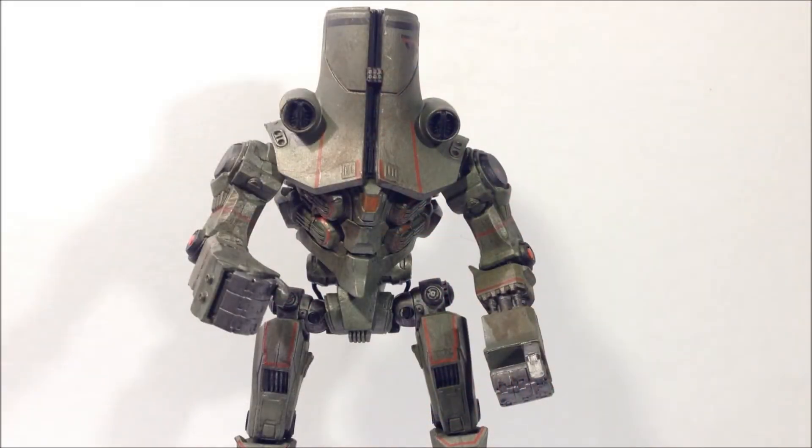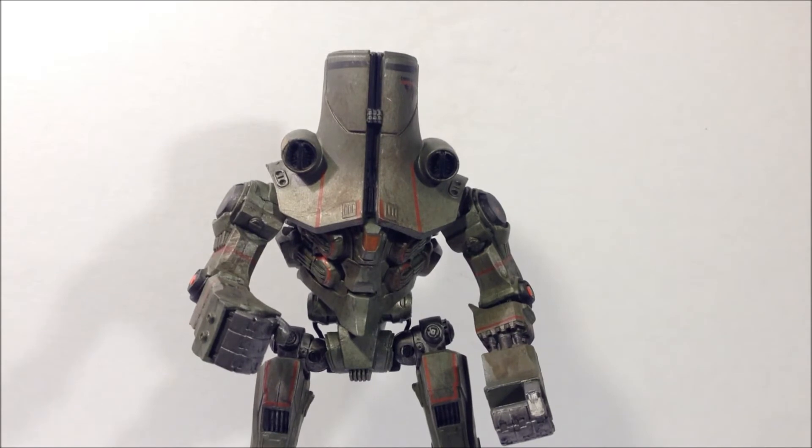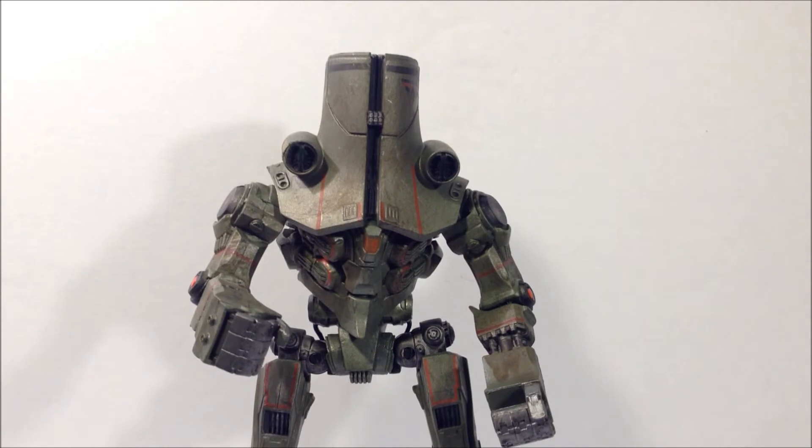Alright, so that concludes my review of the NECA Pacific Rim Chernal Alpha. If I forgot to mention anything, let me know in the comments and I'll try to answer it for you guys. This figure gets a high recommendation from me — it's a great figure. If you're collecting the rest of the series, you can't pass this guy up. Really nice, and he had a nice fight scene in the film along with Crimson Typhoon, even though it was short unfortunately. This whole series 3 is really great — you guys should check it out and pick it up before the price increases. Stick around for my review of Coyote Tango next, and thanks for watching. Please like, rate, and subscribe, and share if you guys liked this video. Thanks again guys.